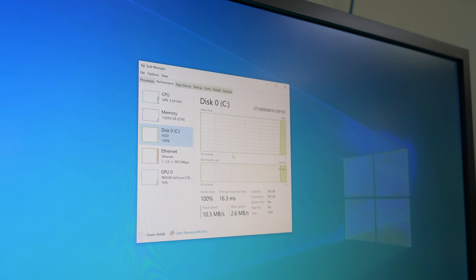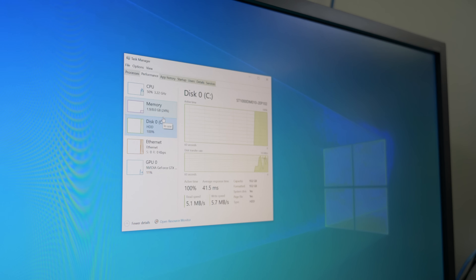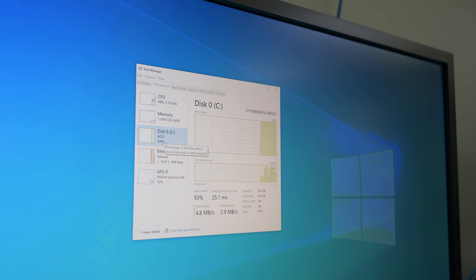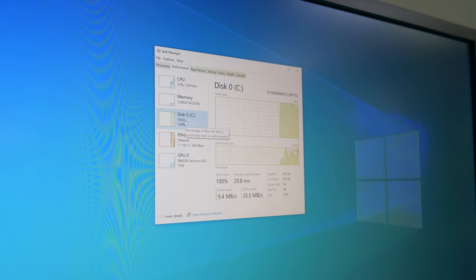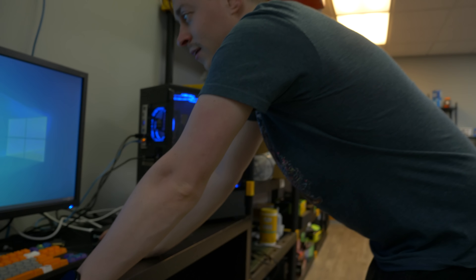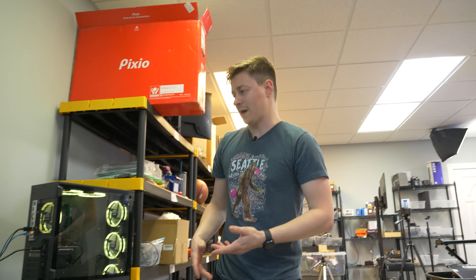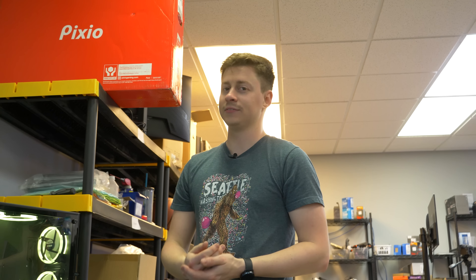Well, the hard disk is already at 100% usage — there it is. Single channel 8 gigs, hard drive pinned at 100%. Companies really shouldn't do this — it's a mess. It's probably going to take the rest of the day to get games installed.